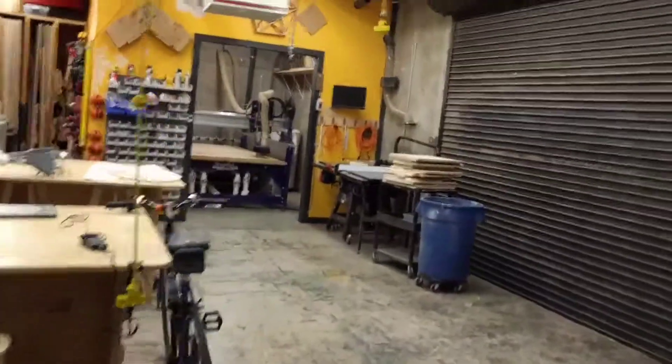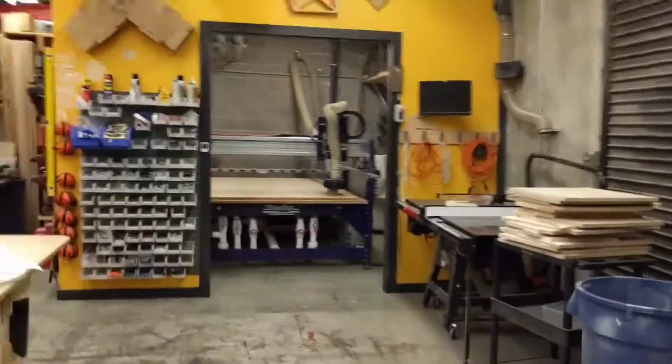This is just a brief tour of the Laney Fab Lab. I just wanted to walk around and show all the equipment we've got in here.